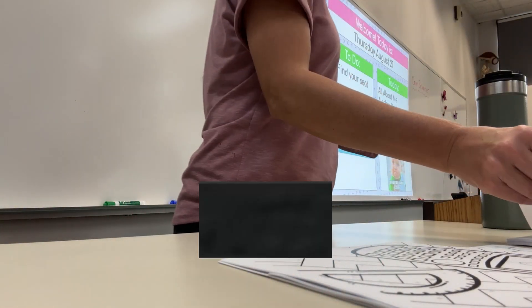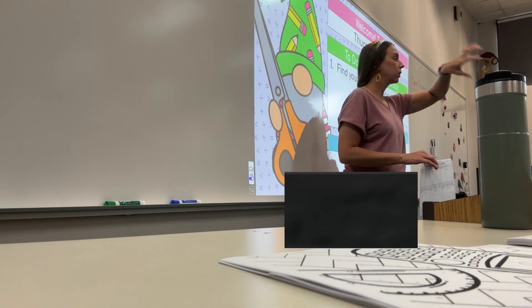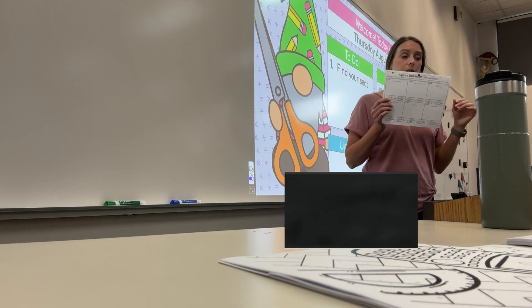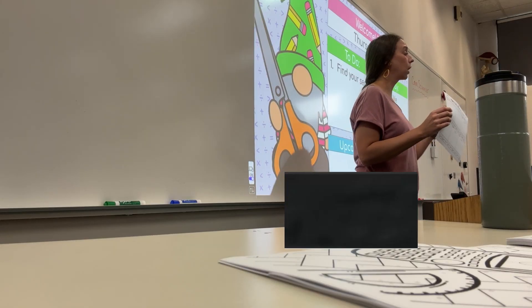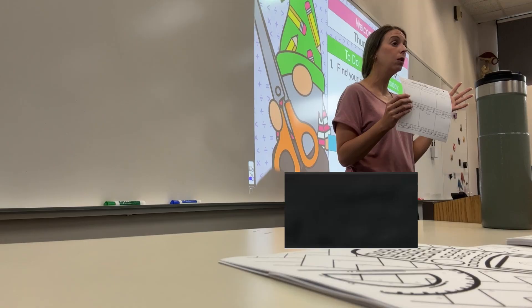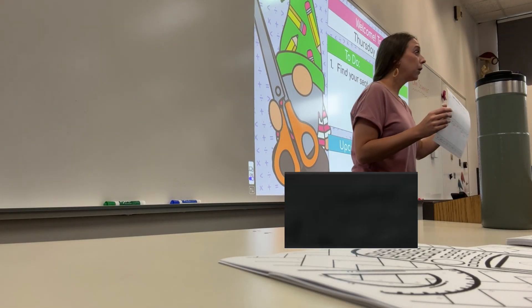So pencils, colored pencils, scissors — put all that stuff down for just a second. The last activity you guys are going to work on is a review of skills that you should know how to do coming into here. Most of these are Algebra 1, some Algebra 2 — kind of a mix between the two. This is just getting you guys to start thinking about what we're going to be working on.